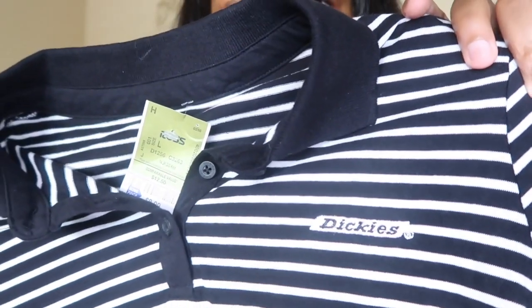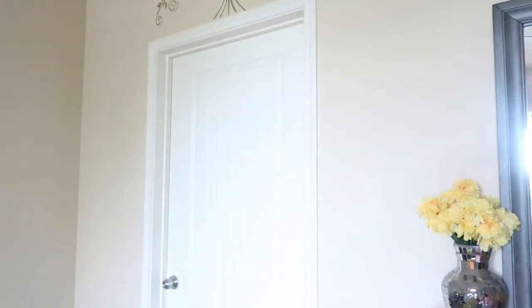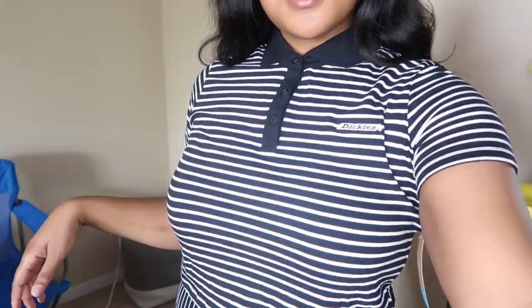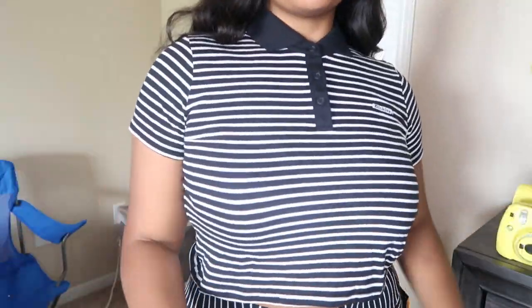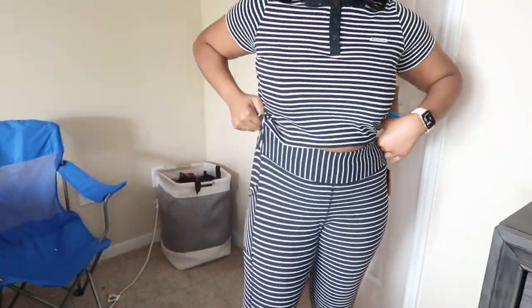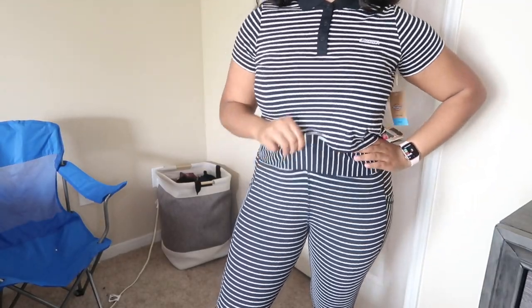I have another top and I love this one. It's a Dickies crop top and I love this pattern — I love black and white stripes. It was only $8.99. Here's the Dickies crop top — it's just so cute. I find it to be really nice. This was only $9 and it's a large. By the way, the pants I'm wearing are not from Ross — they're from Walmart.